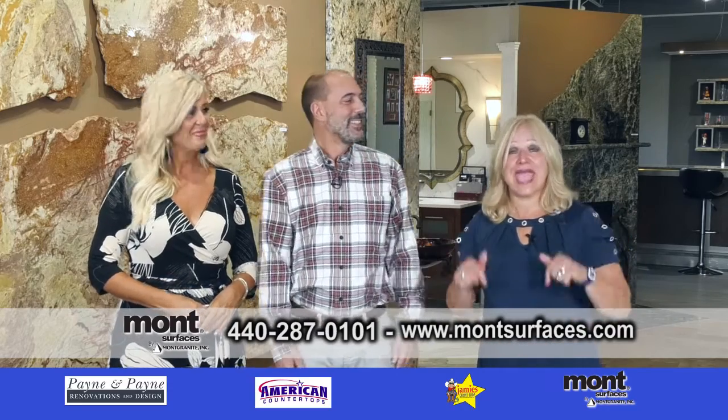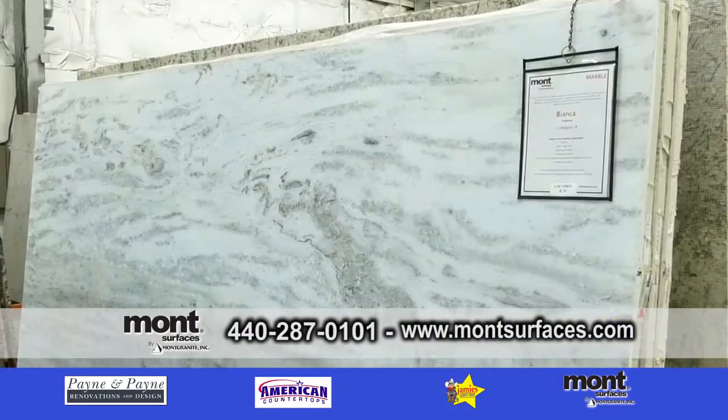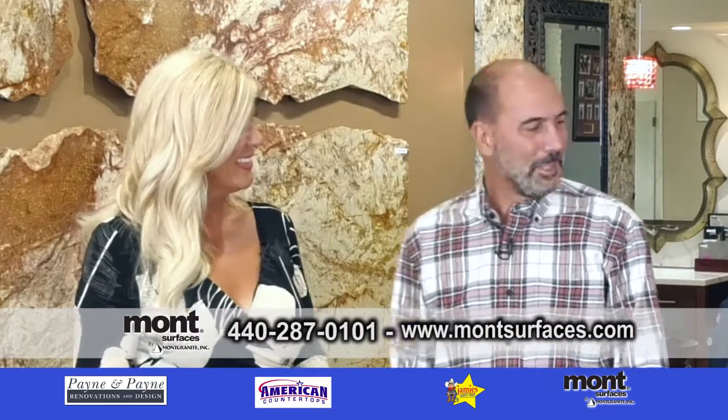It's Design Showcase, and we are back at Montservices. Good morning, Brian. Good morning, Lisa.